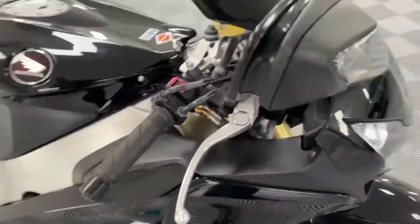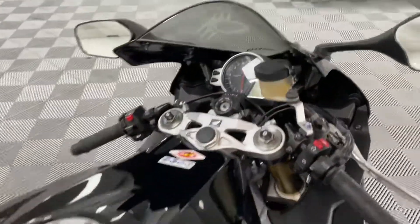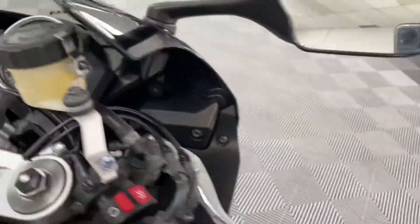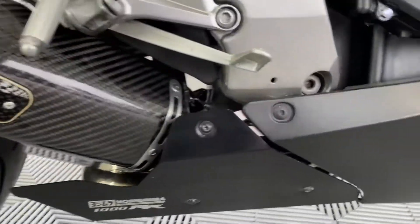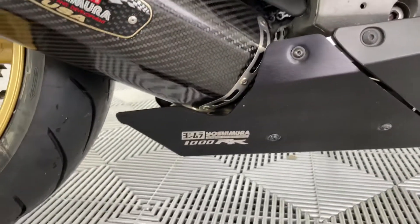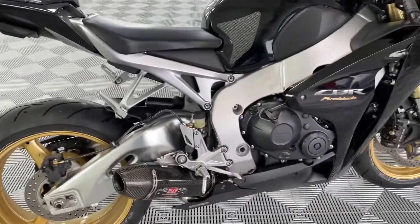Walking around the bike, windmill tips totally clear. Tank absolutely immaculate, beautiful metallic black. Clocks unmarked, unscratched — never been down the road. Beautiful. Yoshi pipe with Yoshi heat shield plate there, looking absolutely stunning. Gold wheels on the bike, showing this is the special edition.